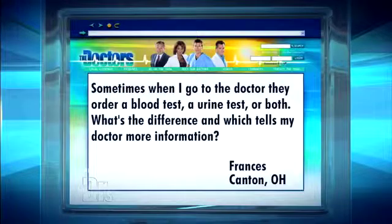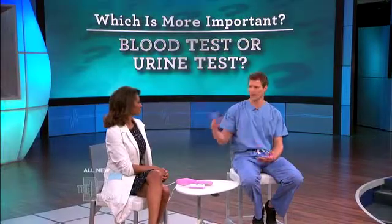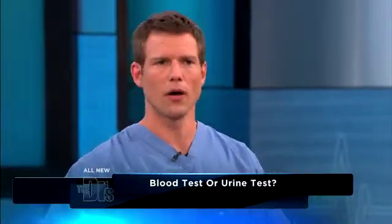Sometimes when I go to the doctor, they order a blood test, a urine test, or both. What's the difference and which tells my doctor more information? Well, there are a lot of scenarios where your doctor will order a urine test — or what's called a urinalysis — as well as blood tests, looking for other clues as to what's going on.